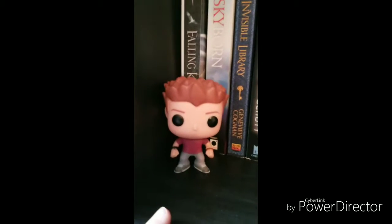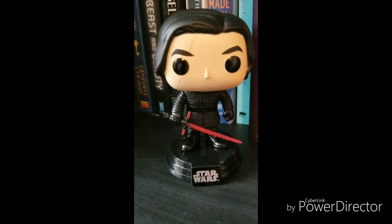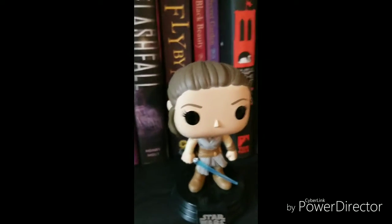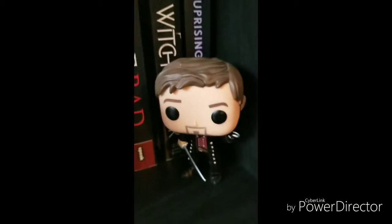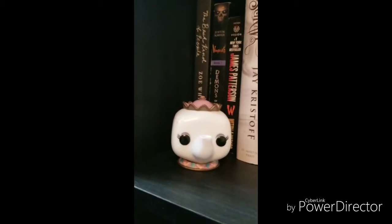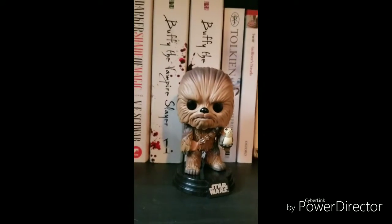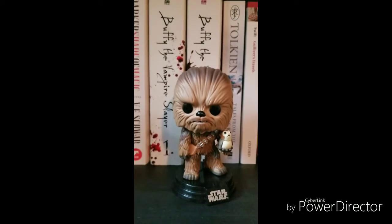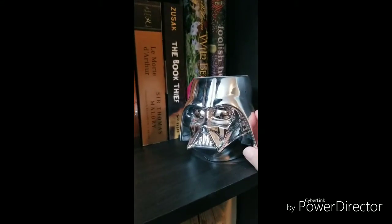Jumping down, we have Oz from Buffy the Vampire Slayer with his cute little spiky hair. We have Kylo Ren, Rey, and Finn from The Last Jedi. And then we have Captain Hook from Once Upon a Time. Next we have Mrs. Potts from the animated movie, a Stormtrooper Pez dispenser, Chewbacca and a little Porg — so cute — and another Porg, both from The Last Jedi. And then I have a Darth Vader mug which usually holds my books but I haven't really picked from there in a while.